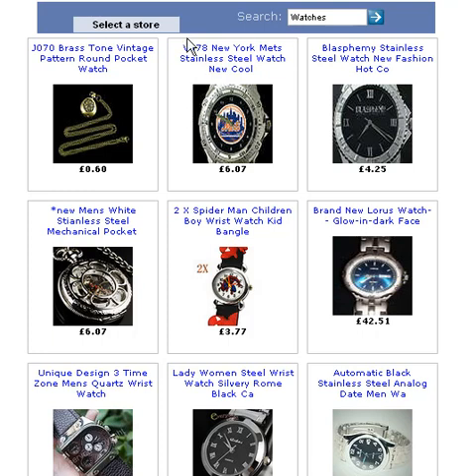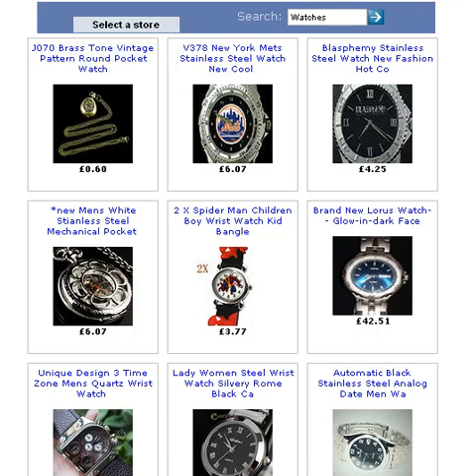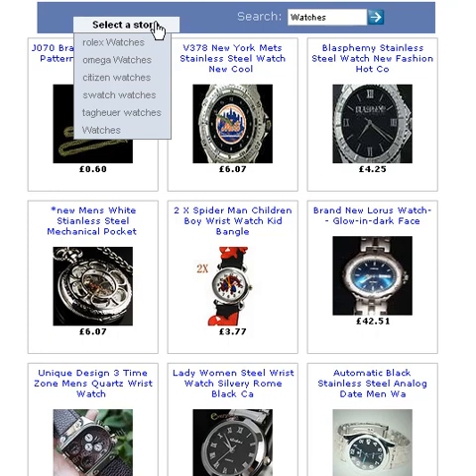Hi there, I hope you can hear me okay. My name is Brian and what I wanted to do is showcase a new Facebook store that I've created. This one is made up of watches that are on eBay, and it's been created by a product called FB Store Builder. I'm quite pleased because I've taken action on creating it.